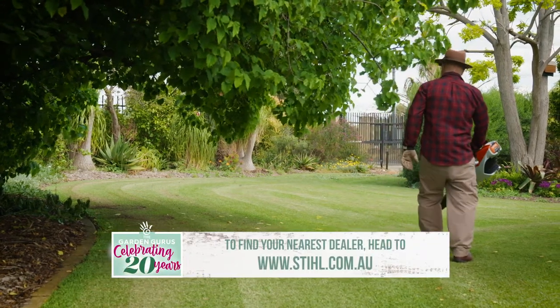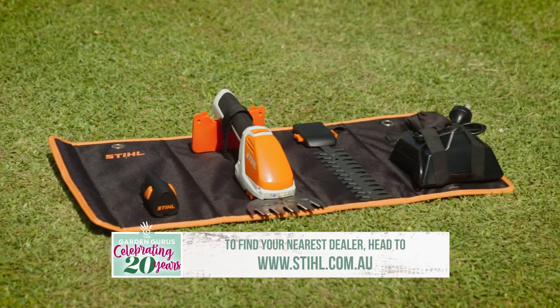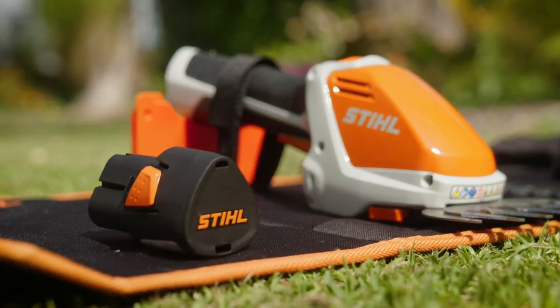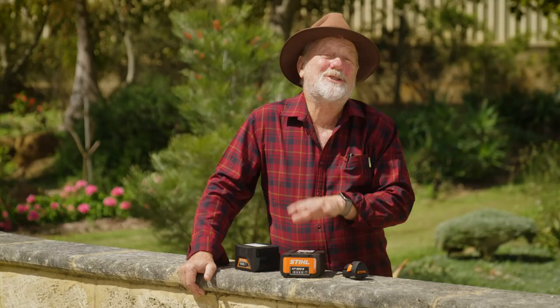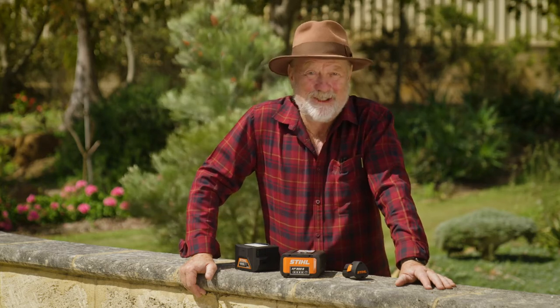Keep an eye out for the range of small hand tools that utilise the smaller lithium battery system — these are just wicked. These marvellous batteries and the tools they operate are only available at your local Stihl dealer.